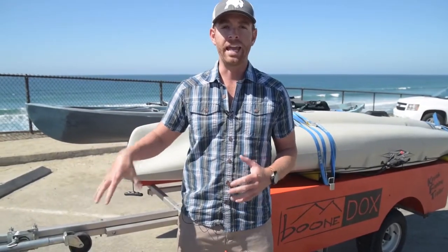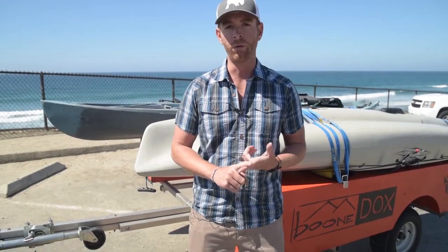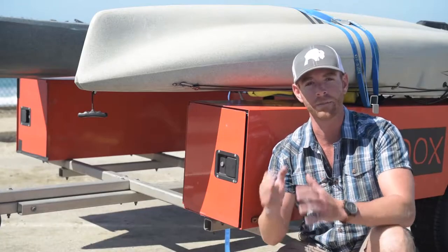The kayak fishing trailer, or KFT, is built from solid aluminum so you're never going to have to worry about rust — this thing's going to last you a long time. In my opinion, the best feature on the KFT are the two 8-foot lockboxes that come stock with the trailer.